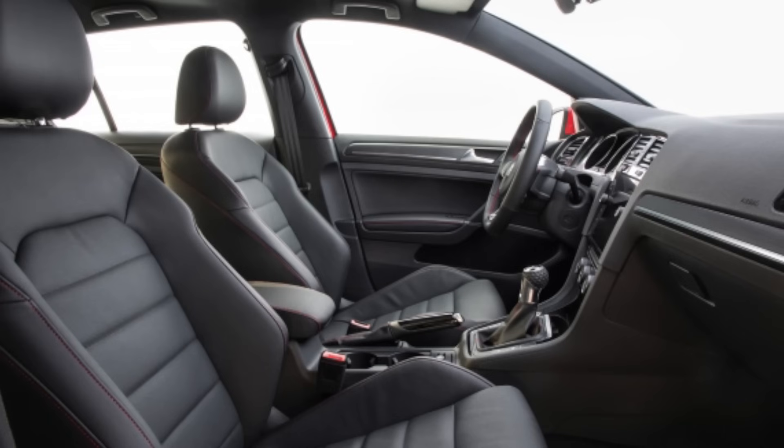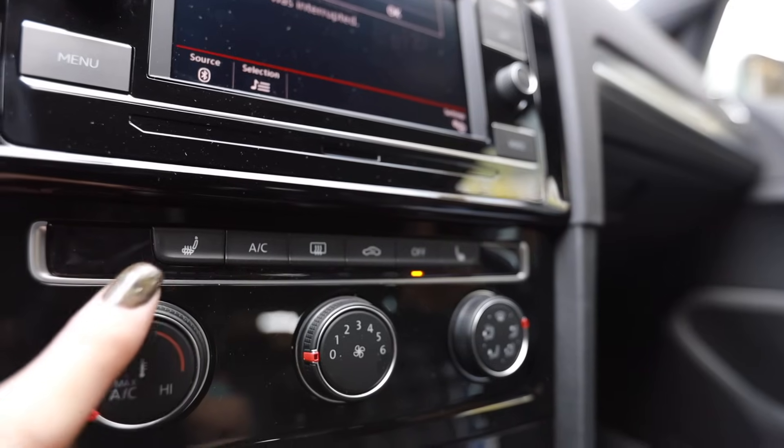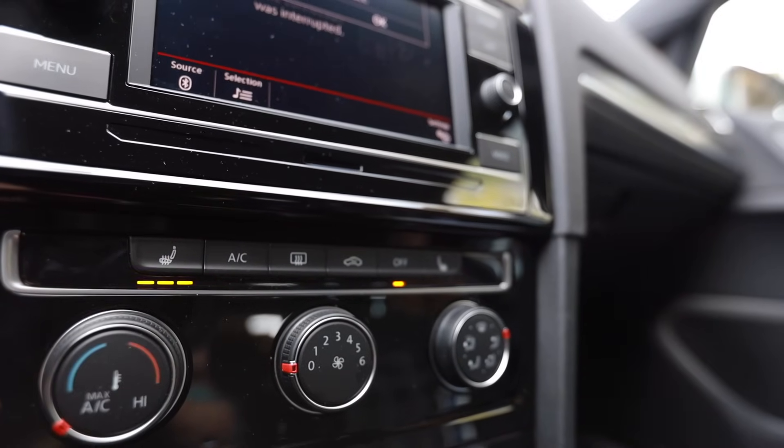It does not matter what other seat Volkswagen offers in a GTI — the plaid cloth base model seats are the way to go no matter what. Bolstering is good, solid bolstering. They're heated and both passenger and driver's seat are power — at least the recline function is power. It's a base model and it does all that.